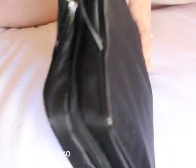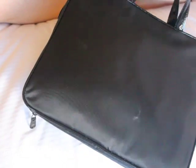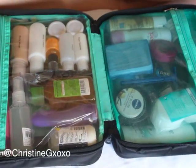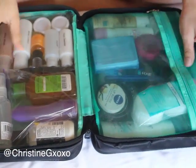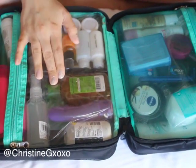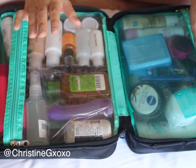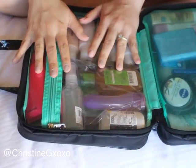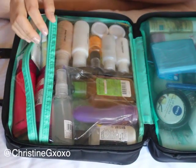I got this little container from Target. It's really cute — I like how it's black and very sleek. It came in a set of like three other bags as a traveling set. On the inside it has a mesh side, which I put all of my dry toiletries in, and a plasticky clear side that I put all my wet toiletries in. I'm going to start off with my wet toiletries.